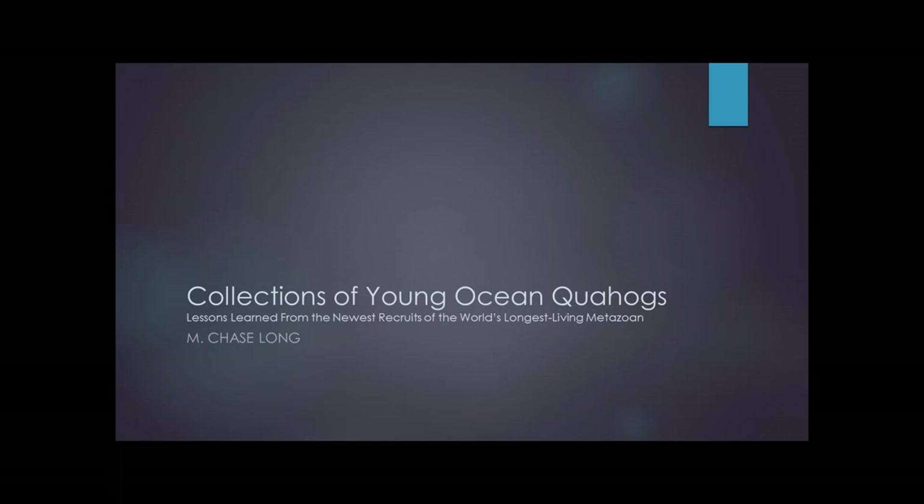Thank you very much. Thanks everybody for coming today, and everyone online, thank you for joining as well. So as Hollis said, I'm going to talk to you a little bit about Collections of Young Ocean Quahogs. Let's get started.